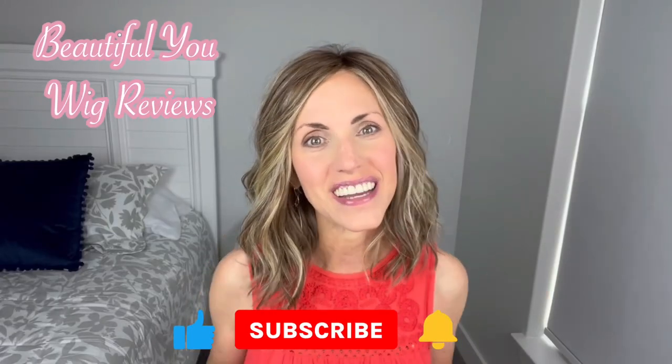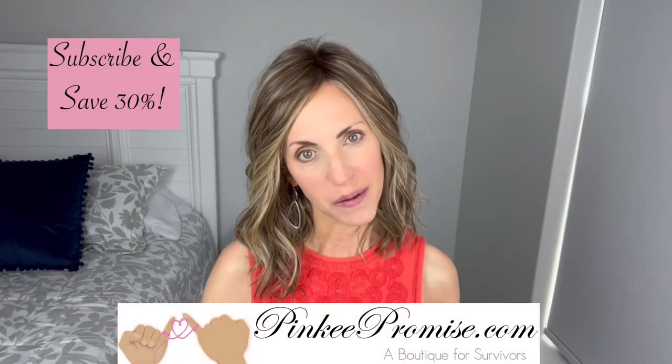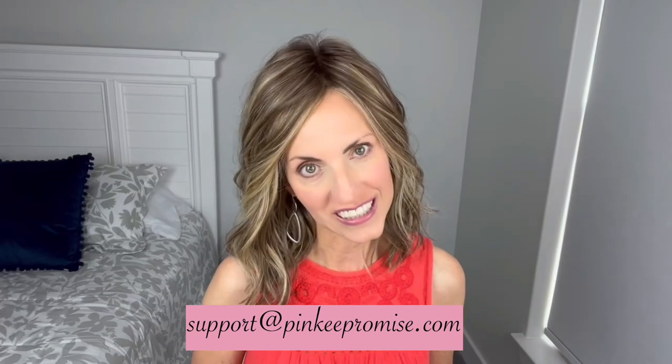Hi, welcome back to my channel. I'm so glad that you are here today. I'm bringing you this review today for PinkyPromise.com. Go to the Pinky Promise website and sign up to receive their emails and you'll get a code to save 30%. You can also email support at PinkyPromise.com if you ever have any wig related questions.